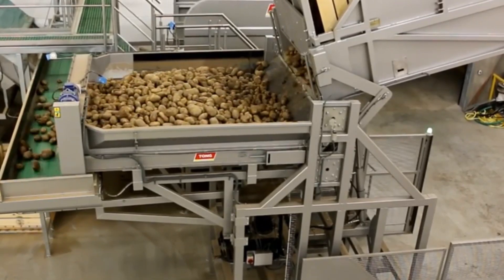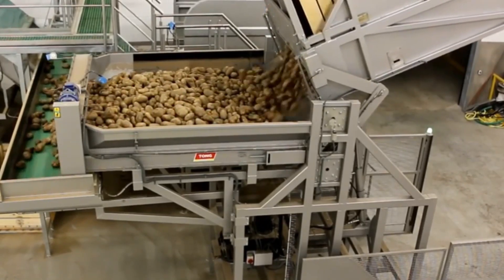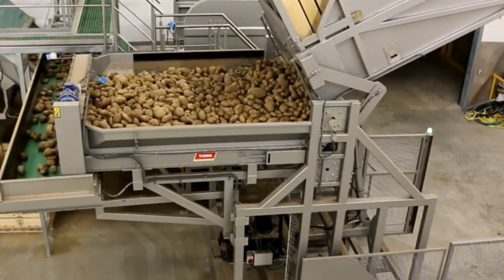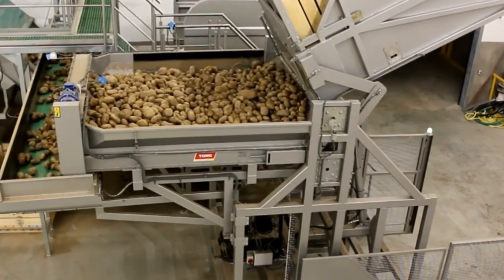Ready for market distribution, its advanced cleansing mechanisms guarantee the removal of dirt and impurities, presenting a visually appealing and high-quality product to consumers.